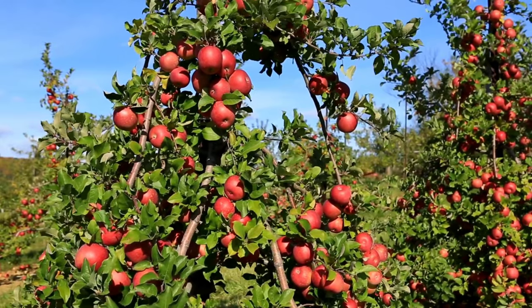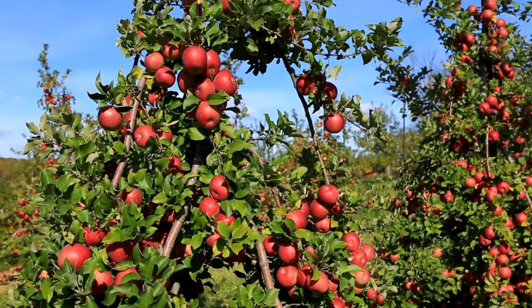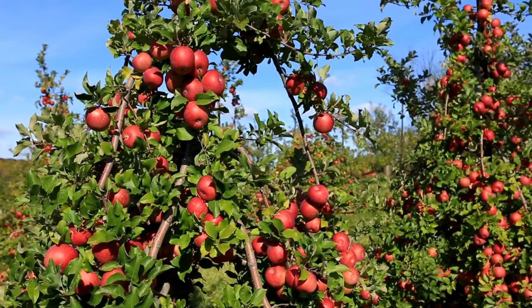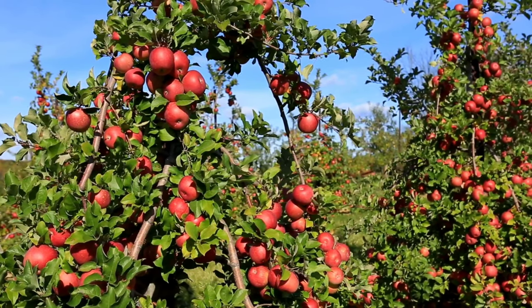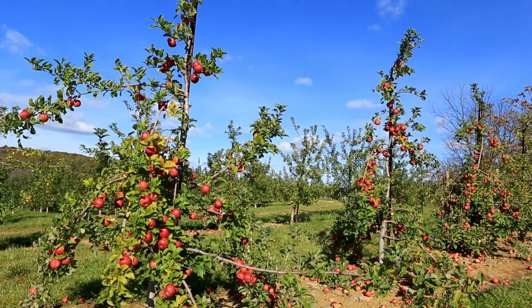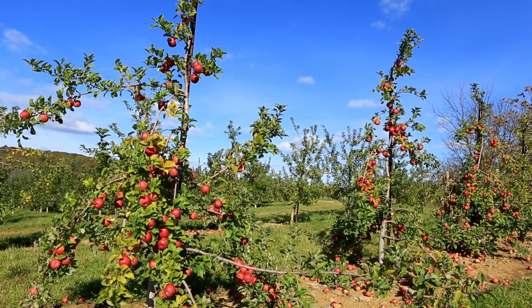Cider production: Apples are commonly used to make cider, a popular beverage enjoyed around the world. Hard cider is fermented apple juice with alcohol content, while sweet cider is non-alcoholic and often consumed fresh. Storage: Apples can be stored for several months under the right conditions — they should be kept in a cool, dark place with good air circulation to prevent spoilage.